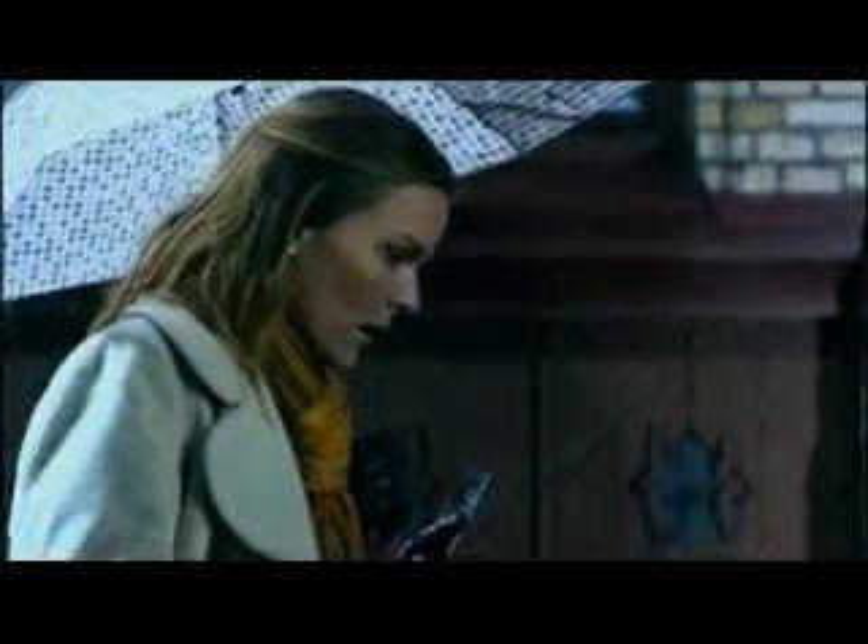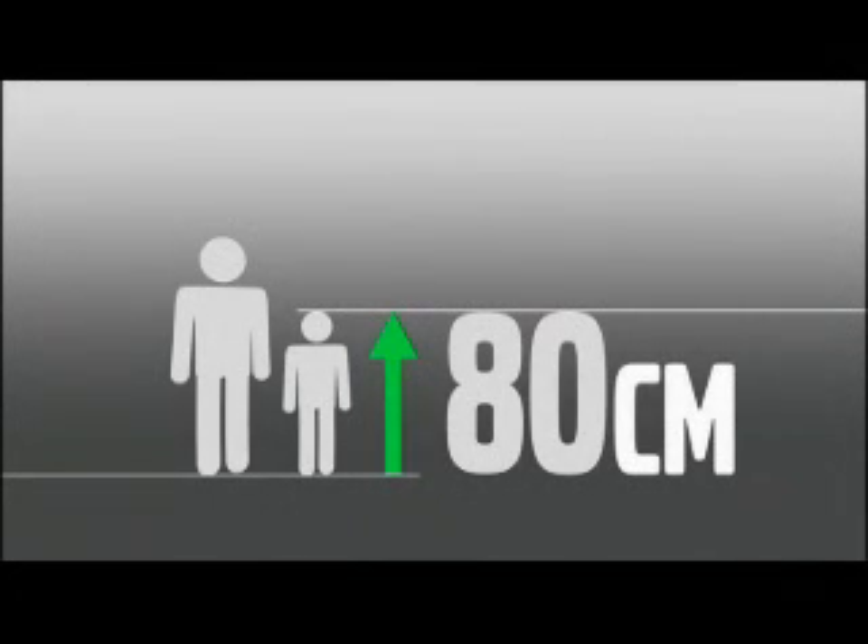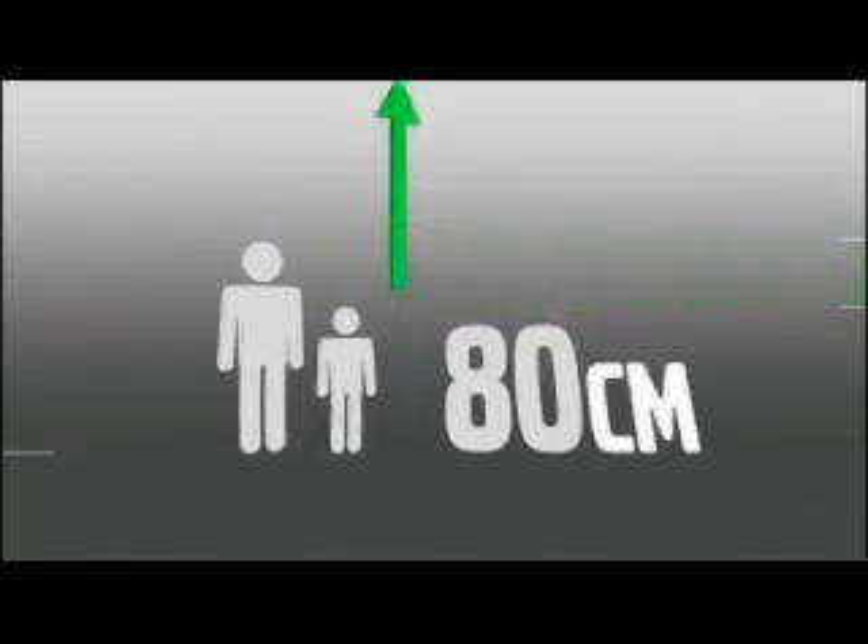The system is programmed to trace the pedestrian's pattern of movement and to calculate whether he or she is likely to step into the road in front of the car. It also includes children from 80 cm tall and upwards.